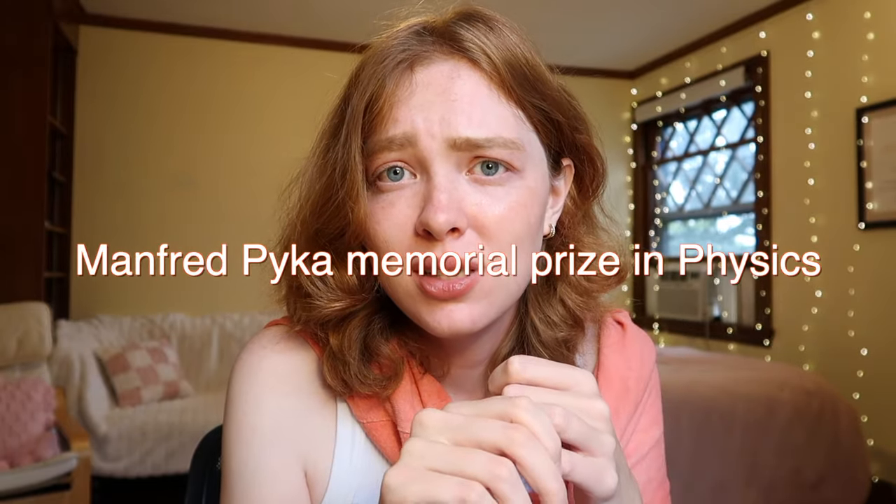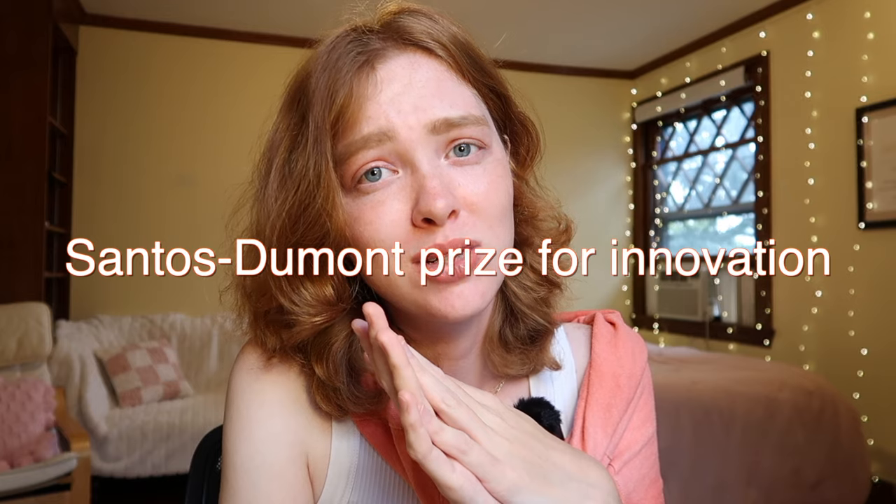In terms of awards and prizes, I had one physics prize — it's called the Manfred Pica Memorial Prize in Physics, which I got after my first year at Princeton, and it's given for outstanding accomplishments in physics and research. Another award I received was a university-wide award at Princeton called the Santos Dumont Prize for Innovation, which I received as a result of all of the work that I did around helping Ukrainian refugees after the war started in Ukraine.